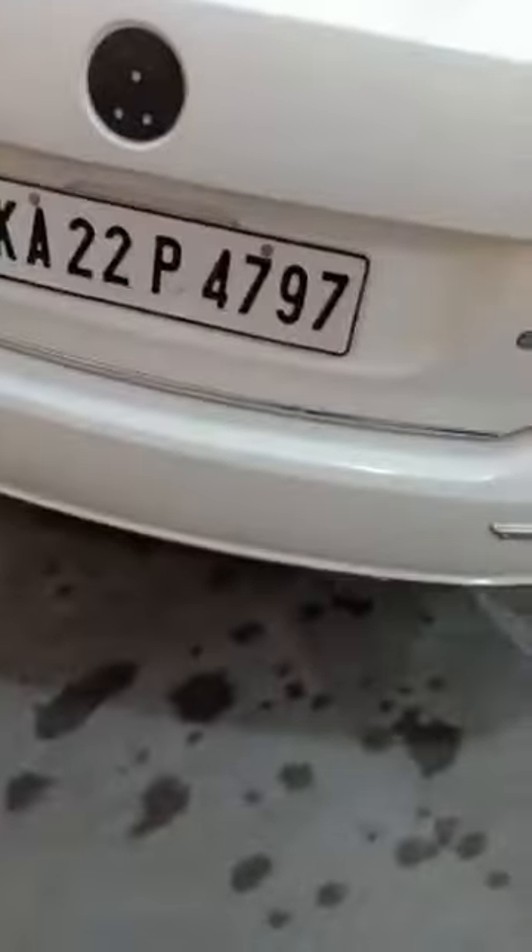The quarter panel is in genuine condition — no repaint. The back boot of the car has been painted once slightly, and small scratches are noticed on the back boot. The back logo is also missing. Let's open the boot and further analyze the boot condition — let's open with the remote.